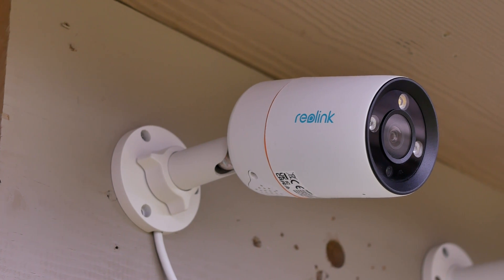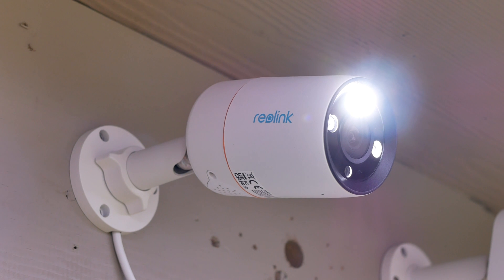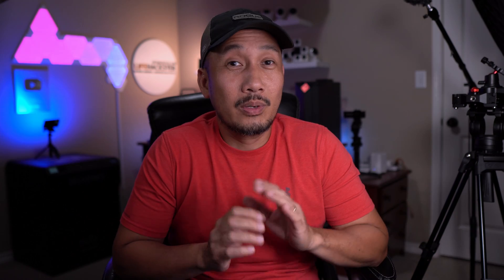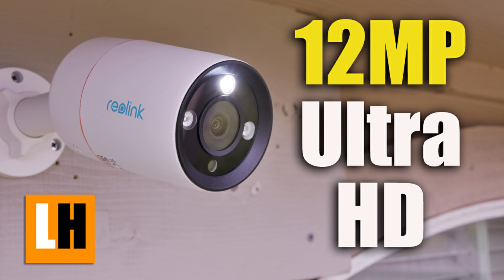In this video, we will see if a 12-megapixel security camera has better video quality or clarity than a regular 8-megapixel one. I reviewed the Reolink RLC-1112A a week ago, and overall it is a pretty good camera. But I wasn't really impressed with its 12-megapixel quality — to me, it seems like it looks the same as a regular 8-megapixel camera. I will link that review video in the description down below if you haven't seen it yet.